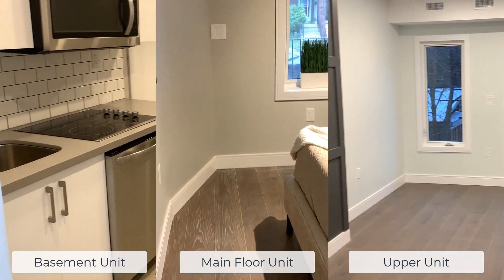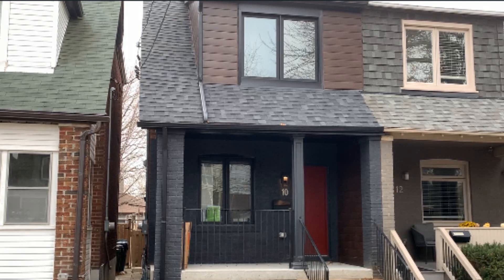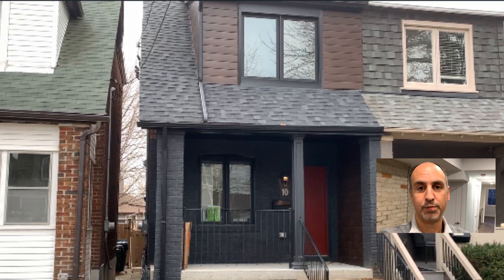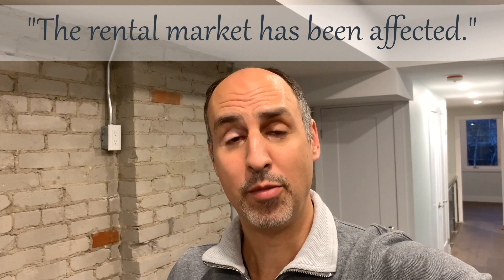So that's the final reveal video for this triplex in Leslieville. This final reveal has some lessons to be learned. The units in themselves are done well — it's good quality. Now, we are during an unprecedented time during COVID, and it's a world pandemic. The rental market has been affected, and the real estate market has somewhat been affected, but the rental market especially. These units pre-COVID would have been rented out in a week and would have gotten top dollar for rents.